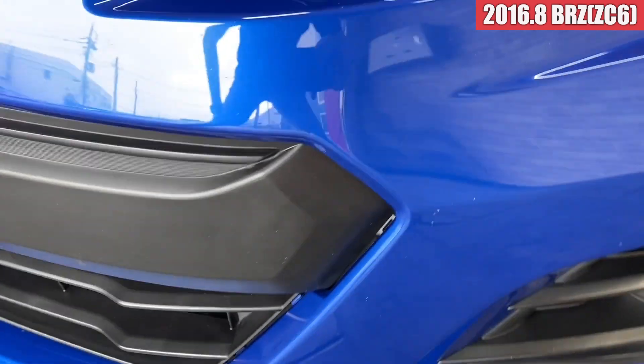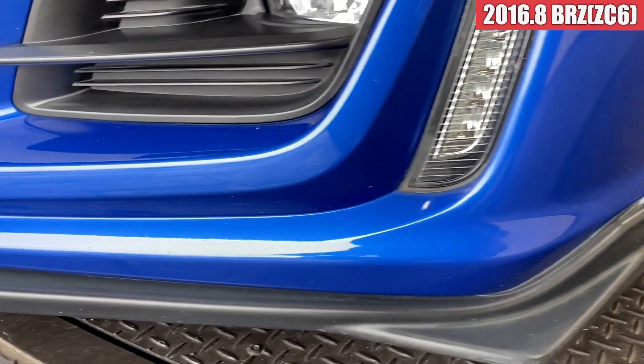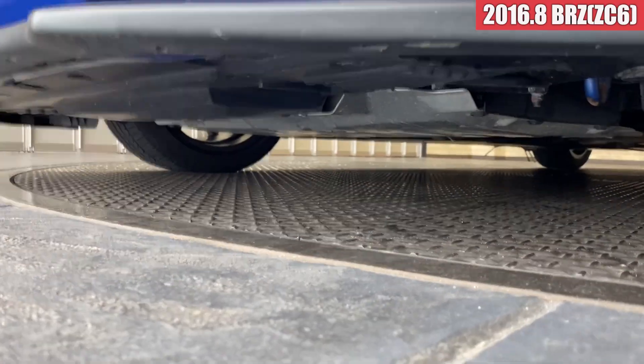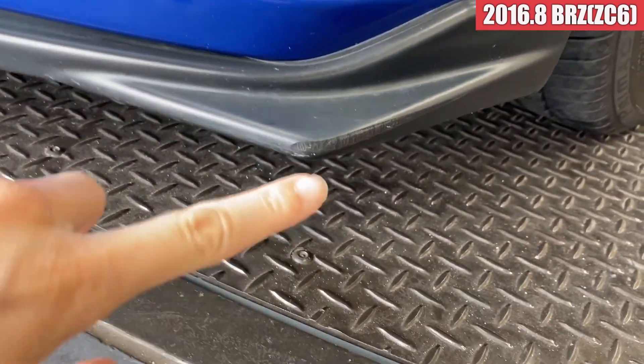エンブレム周辺もこの辺りも小さい飛び石傷があるんですけども、ここだけちょっと大きめの飛び石傷かなっていう感じですかね。左前もまあ同じ感じですかね。飛び石傷がちらほらあるかなという感じで、こんな感じのリップ周りになっています。